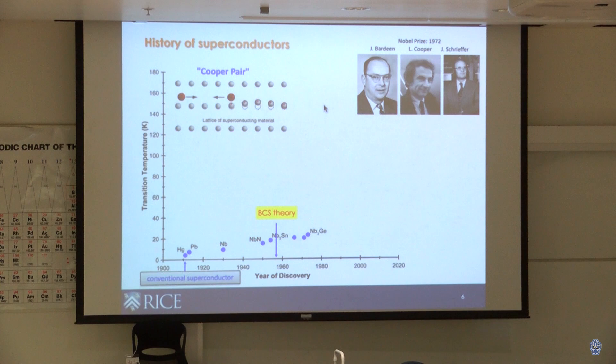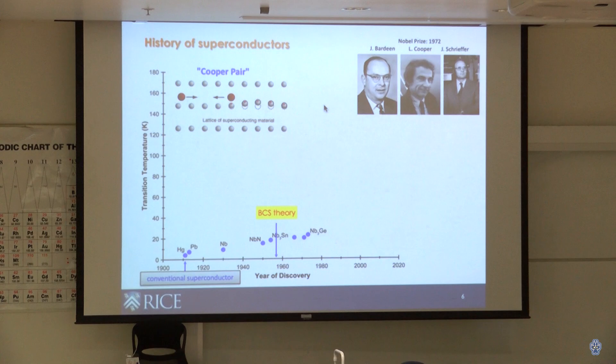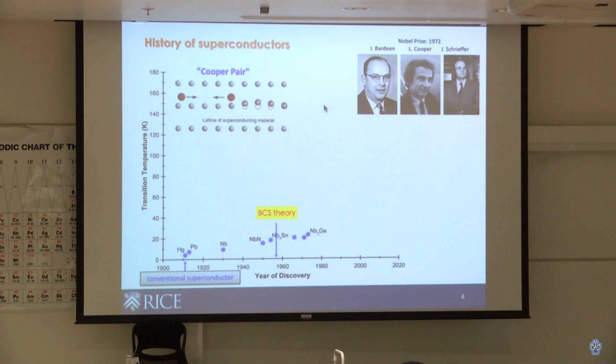They also figured out why electrons bind together: they interact with the lattice. Electrons are negatively charged, and as they travel through the lattice, their charge locally attracts the underlying lattice, making it slightly positive. That local positive net charge then attracts a second electron. This interaction — electron-phonon coupling — acts as a kind of glue that binds electrons together into Cooper pairs in conventional superconductors.